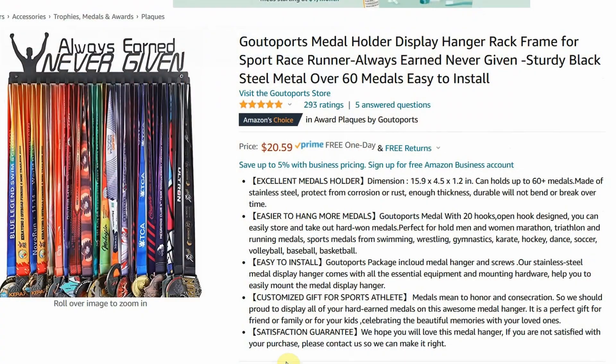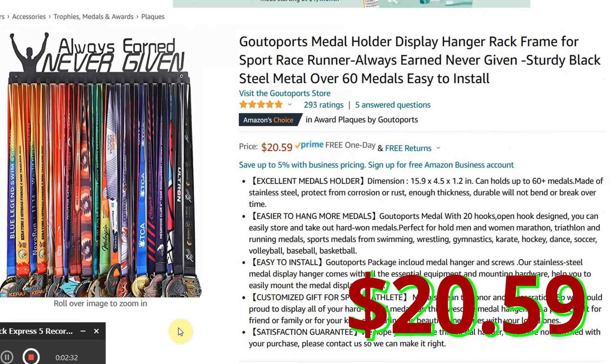Number six — how about a medal display? Every guy out there wants to be able to hang his medals up and show off his accomplishments. This is a great one right here, holds a bunch of medals — $20.59.